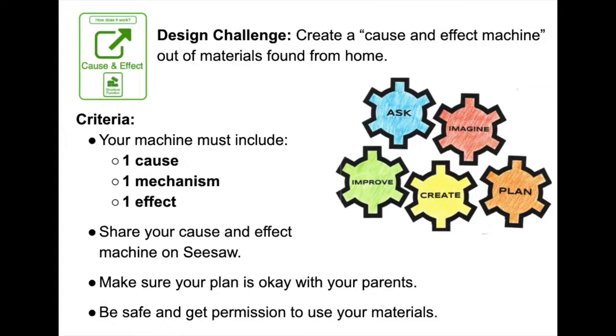Here are the rules for this challenge. Your machine must include one cause, at least one mechanism, and one effect. When finished, share your cause and effect machine on Seesaw. Make sure your plan is okay with your parents, and finally, be safe and get permission to use your materials.